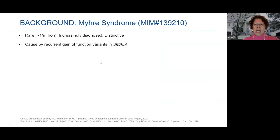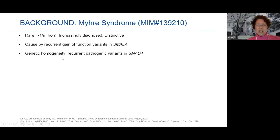Some background: Myrie Syndrome, like other genetic disorders, can be cataloged by the database Mendelian Inheritance in Man (MIM) and has a number. It's rare — one out of a million — increasingly diagnosed but still rare, and distinctive. It's caused by recurrent gain-of-function variants in SMAD4. 'Variant' is the word we use now instead of mutation. There is genetic homogeneity, meaning these are the same types of variants we've been seeing.